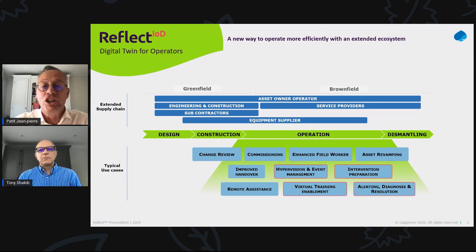Reflect ID solves this issue by federating asset data from multiple sources, creating the 360 view of the asset, and it exposes the federated data according to a business-oriented semantic — we'll come back to that later — for asset operators to better monitor, predict, and simulate the behavior of their assets.